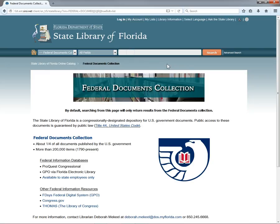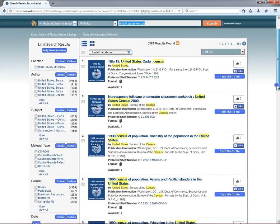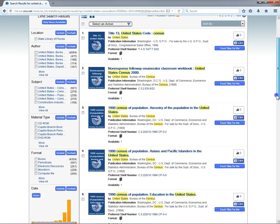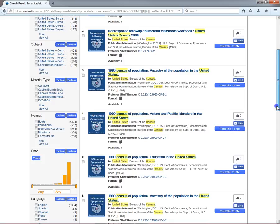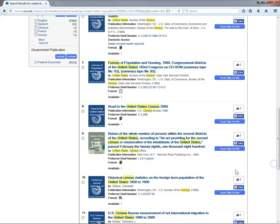By default, searching the catalog from this page limits your search to items from our federal documents collection. Let's try a search for United States Census. As you can see, all of the results are from the U.S. Census Bureau and most have the federal documents icon, the only exceptions being reprints from private publishers. Click Home to return to the home page.